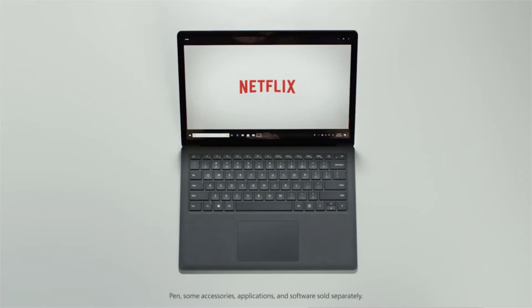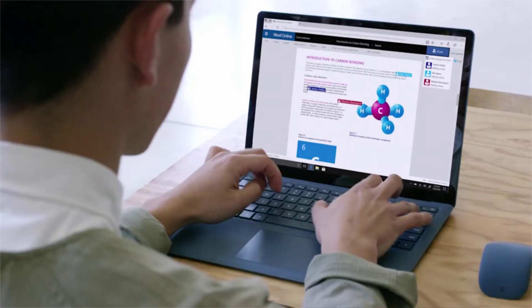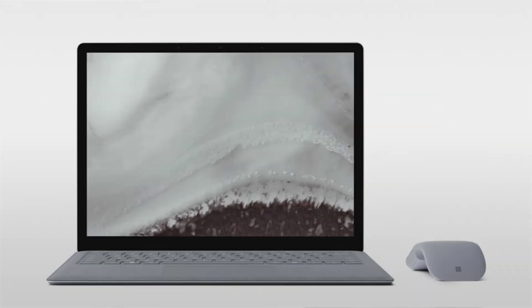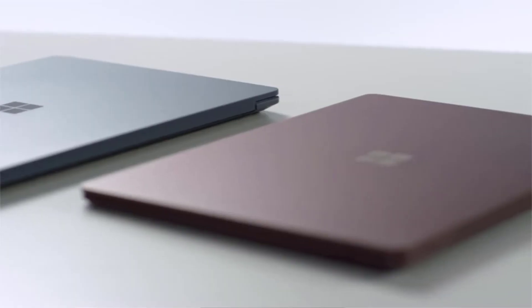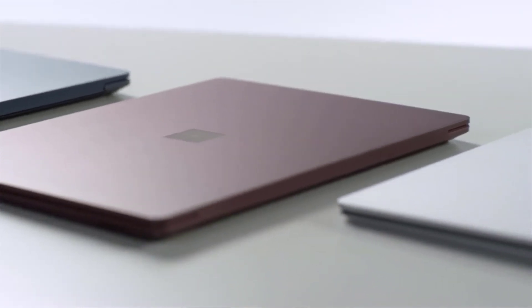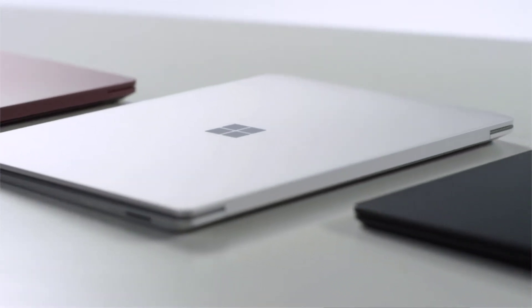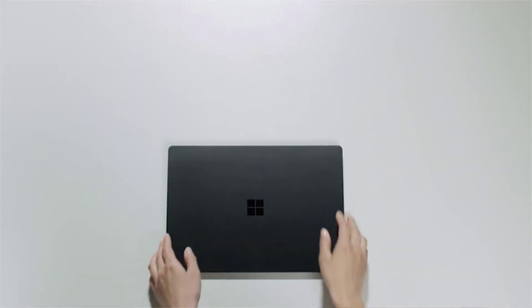Microsoft also offers detailed descriptions for each piece of hardware to help buyers decide which specs fit their needs. This laptop is available in four fashionable colors: black, platinum, burgundy, and cobalt blue. One minor downside is the lack of port space — the Surface 2 offers a USB 3.0 and a mini display port but doesn't have standard USB 3.1 input, which may be inconvenient for some buyers. Overall, whether you're working hard or relaxing with a movie, the Surface 2 makes a reliable travel companion.